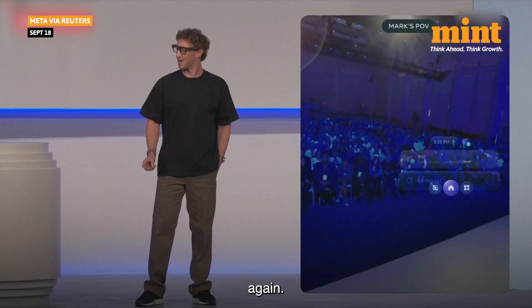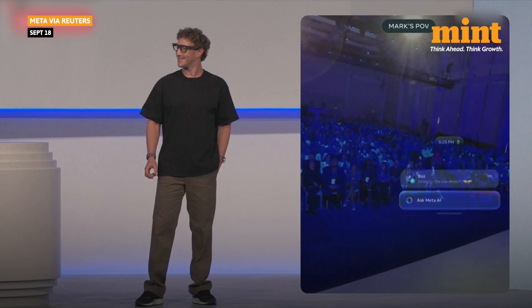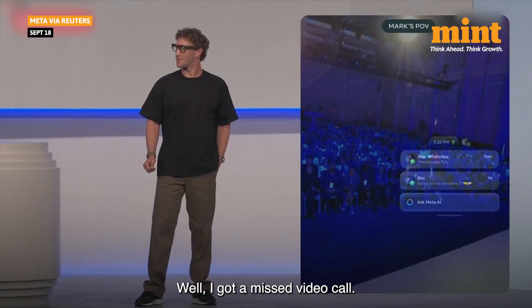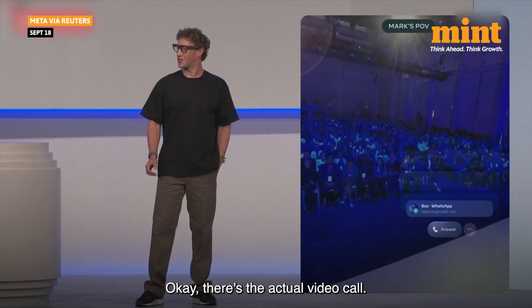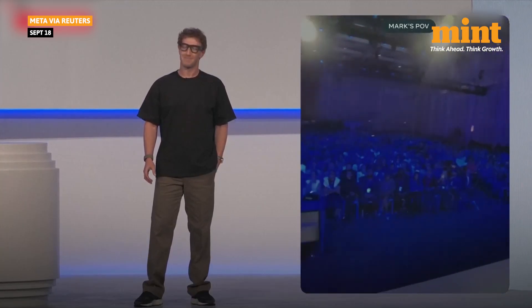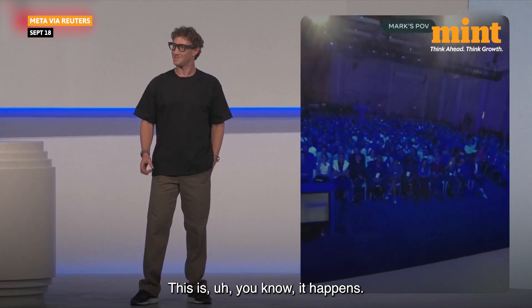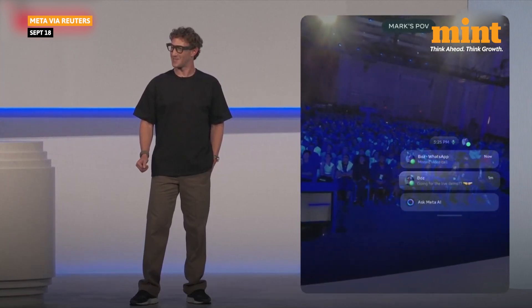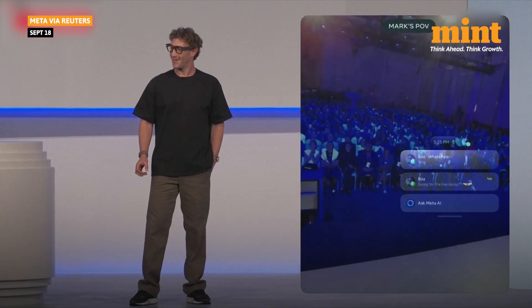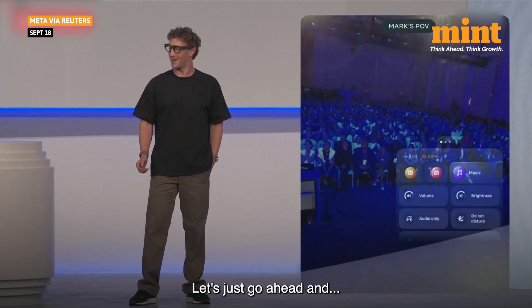Maybe Buzz can try calling me again. I got a missed video call. Okay, there's the actual video call. I'm just going to pick that up with my neural band. You know, it happens.